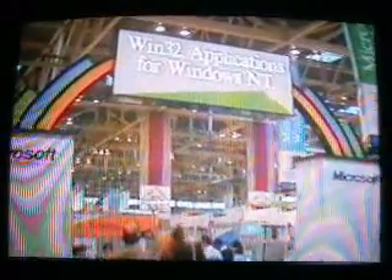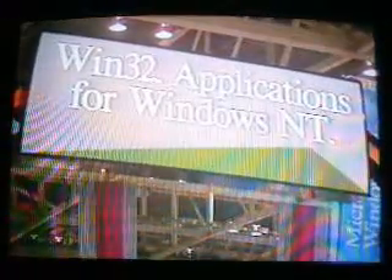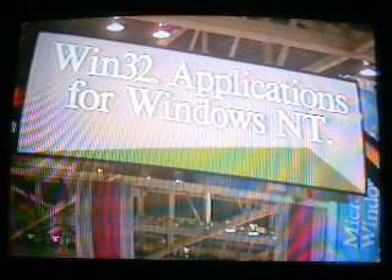Microsoft almost upstaged its own product introduction by offering sneak reviews of the next generation of Windows, Windows 3.2, also known as Windows NT, for new technology. The soon-to-be-released Windows upgrade supports full 32-bit computing, as does IBM's current version of OS/2. In fact, several developers were demonstrating their Windows NT applications at the same time Microsoft was pushing 3.1.